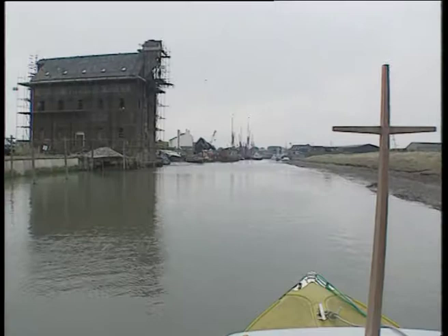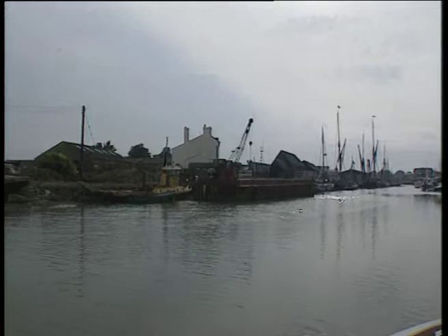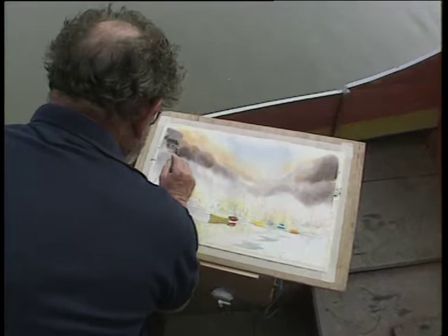If you're doing seascapes — well, any form of painting, really, for that matter — you get a fresher approach to your work if you're on the site of the subject. It's as simple as that.